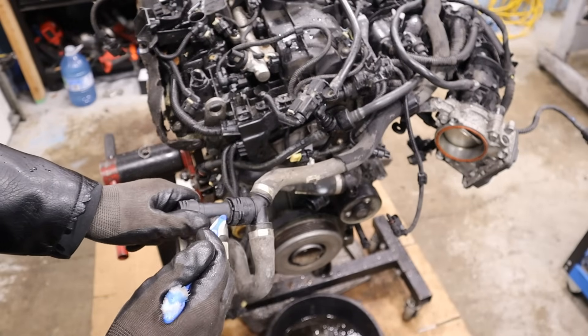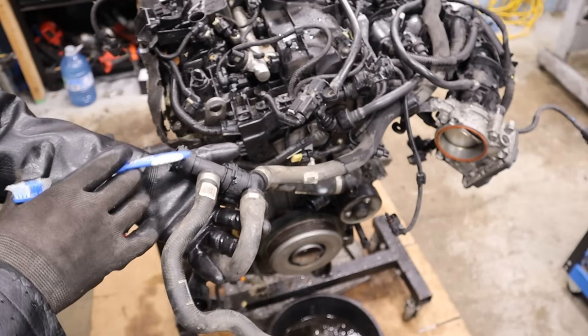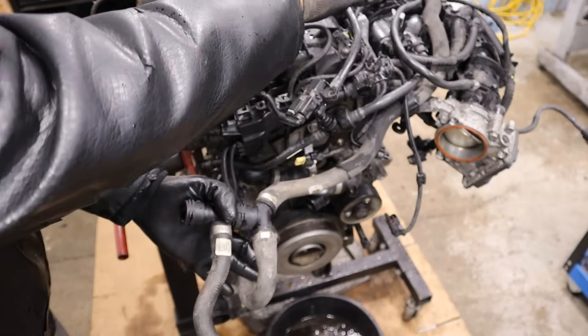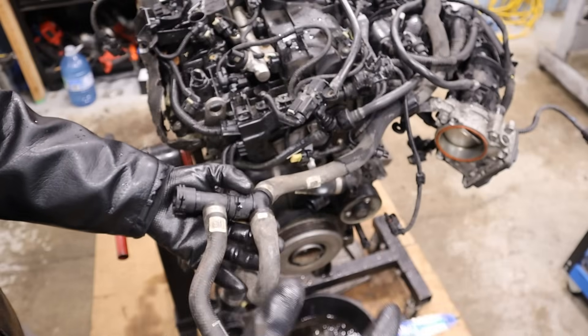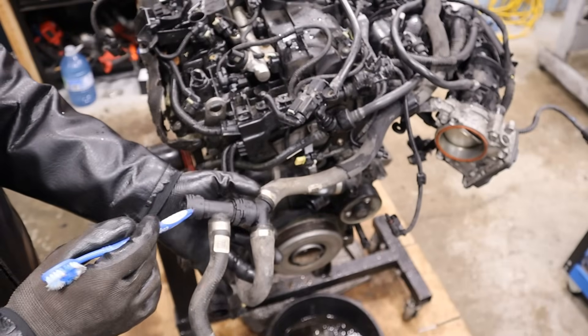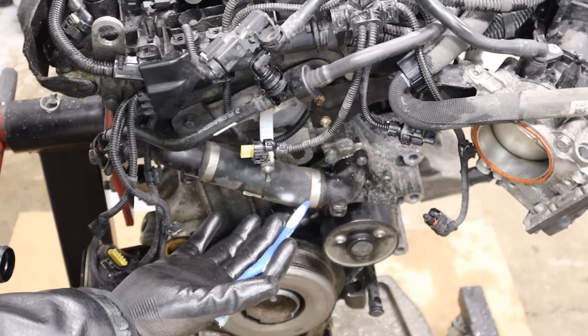For example, on this T-hose here — say you develop a crack, which is very common because it's a plastic part. These are now crimped on, so this entire thing from front to back comes as an assembly. You've now increased your labor cost to take half the engine apart, and this whole assembly is much more expensive than just a little plastic T-piece.